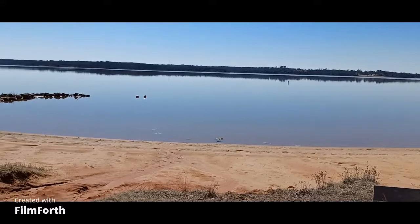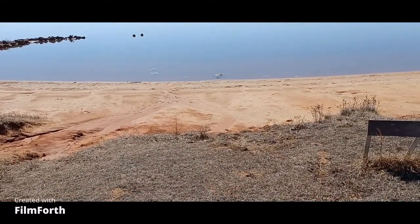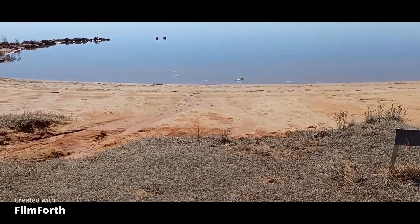This thing is down quite a bit. Last time I was out here it was up to this grass area — there wasn't this little beachy area.